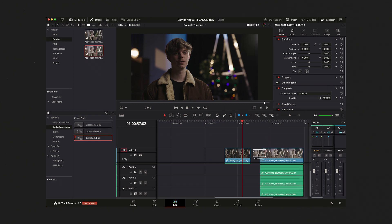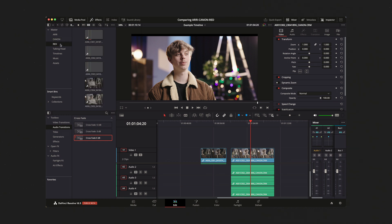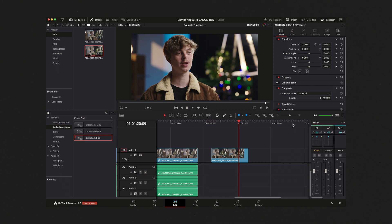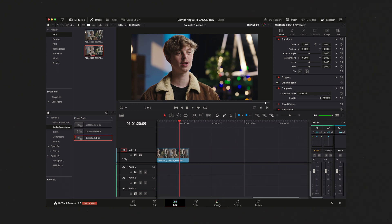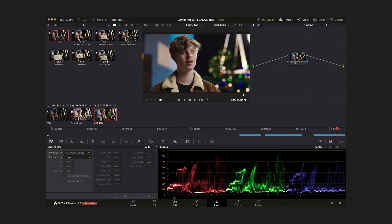Here's the Canon raw file — full playback, no problems. And the ARRIRAW file — no problems either. All these formats play back just fine. We even have a color node applied to all of them giving some color and contrast, and we're still having no dropped frames and essentially full 4K playback across all three cameras.